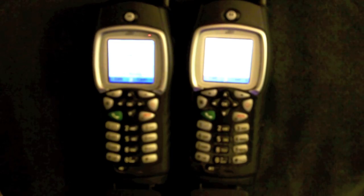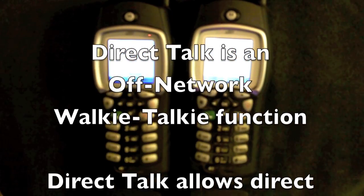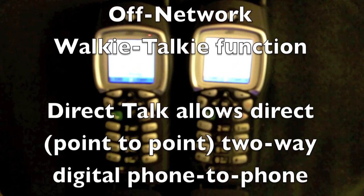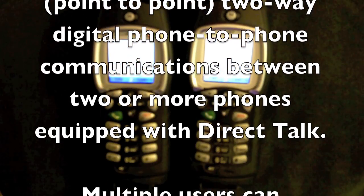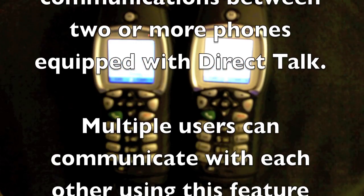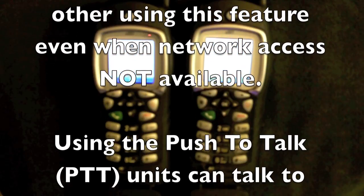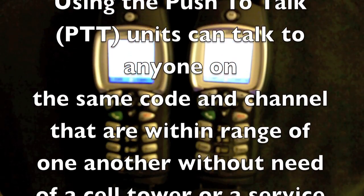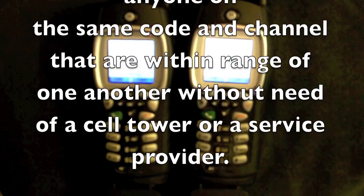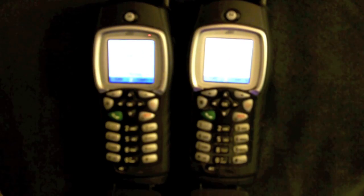In the arrangement that Nextel uses, it's called Direct Talk, and you can set it up for 150 different communication paths besides private. The private requires the use of an active working SIM card. The 150 paths are broken into 10 channels and 15 different codes per channel, and you can also listen in on any one channel in any conversation processed through that channel.